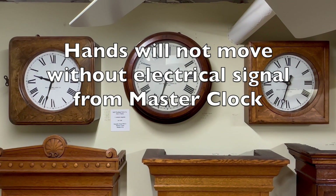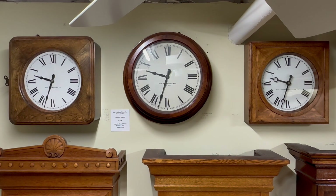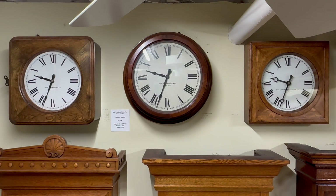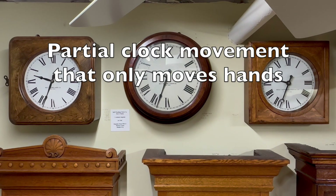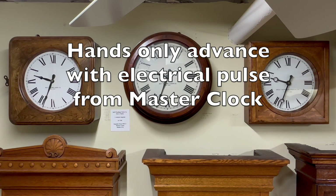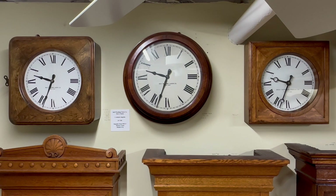In a recent video, I explained how the self-winding clock company subsidiary clocks are also connected to a master clock, but a subsidiary clock is not a slave clock. It has a complete clock movement and will run if disconnected from the master clock. That's not the case with a slave clock. A slave clock does not have a typical clock movement — they have a partial clock movement that can only move the hands.